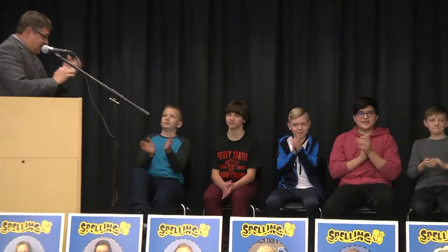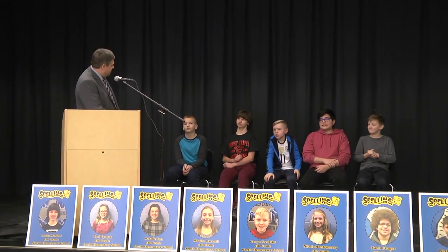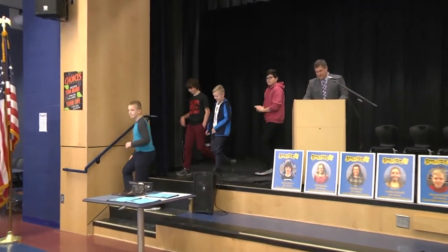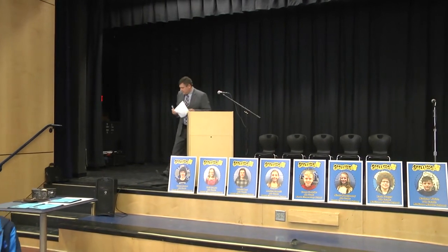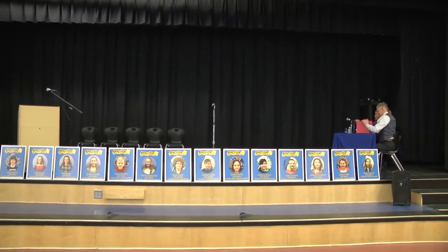Lucas, your word is couriers. C-O-U-R-I-E-R-S. Couriers. That is correct. Thank you. At this point, we'll have you move back to your seats. We are going to have our awards program at this time. Congratulations to all of you. Good job.